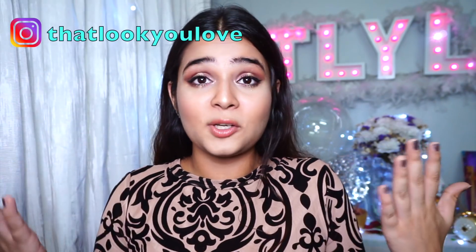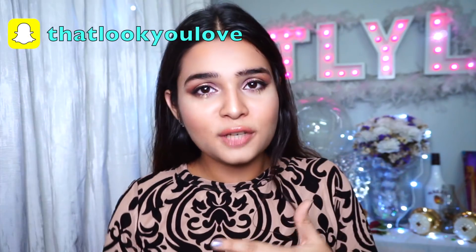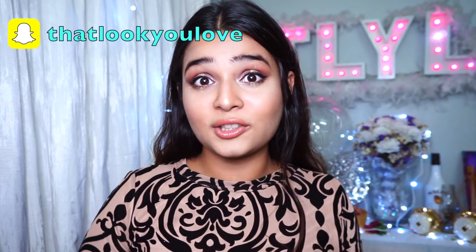It's been a minute since I have uploaded a makeup tutorial, so I thought let's go back to my roots — the TLYL series. If you've been following me since the start of my channel, you'll know exactly what it is. It's basically you guys tagging me in a makeup look on Instagram, and I recreate that makeup look for y'all.